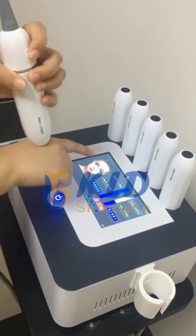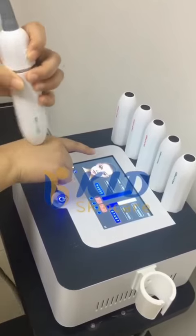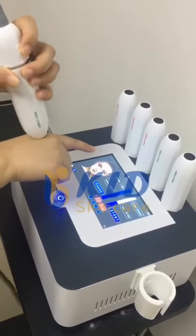This device can work on the face, neck, arm, leg, body, abdominal, and the breast.